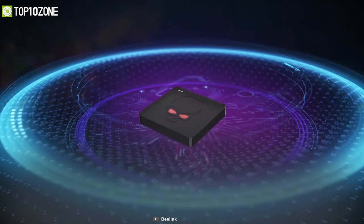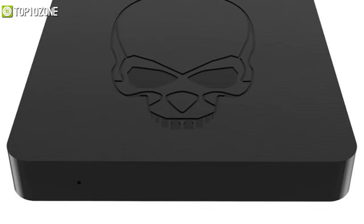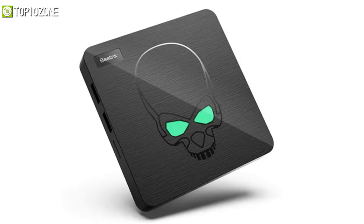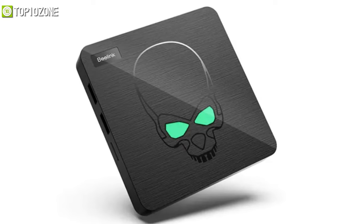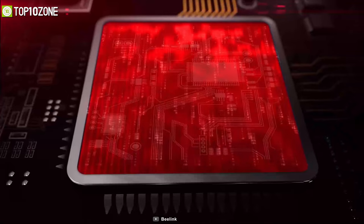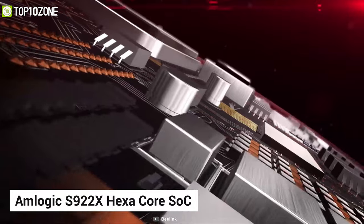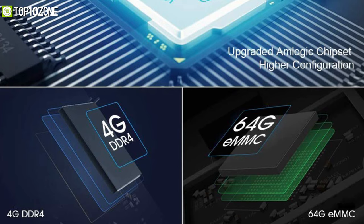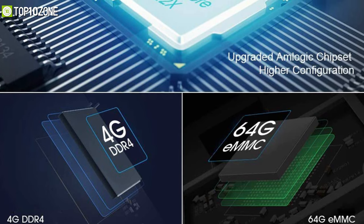Open up your entertainment world to thousands of Android apps with the Blink GT King, which supports most Android-based applications. It has a classic design with a closed black box highlighting its skull emblem on the top with eyes that light up in green when turned on. This TV box integrates an Amlogic S922X hexa-core SoC, 4 gigabytes of DDR4 RAM, and 64 gigabytes of internal storage.